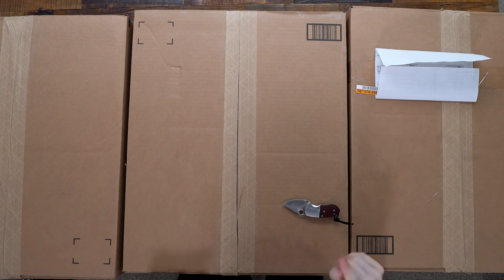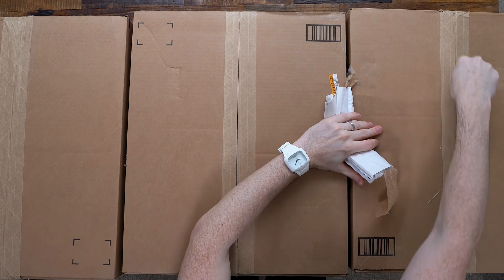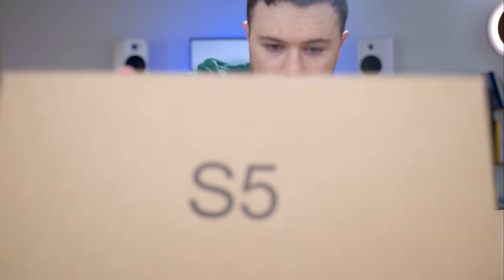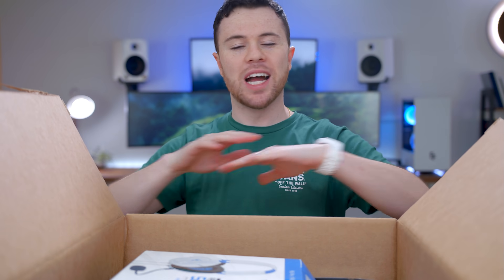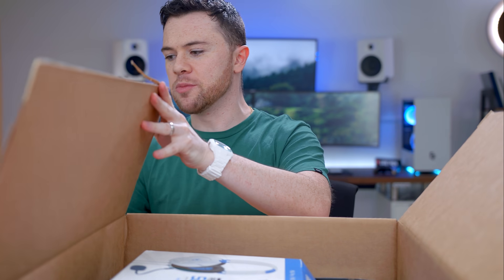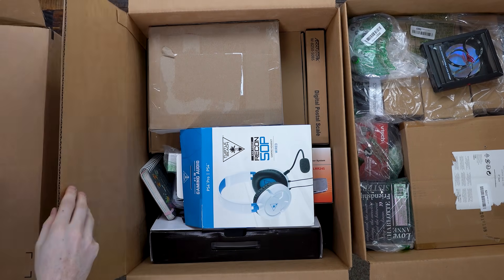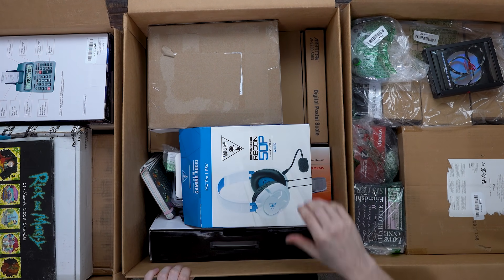By popular demand, the overhead camera is back — you wouldn't believe how many people were giving me crap about it. Also by popular demand, I now have a box over here to throw garbage in so it's not a massive mess on the floor. I'm going to open all three boxes right away so we can begin with all of them open.